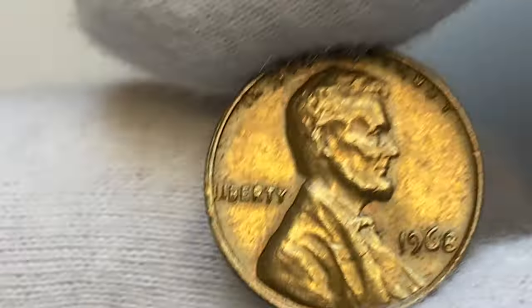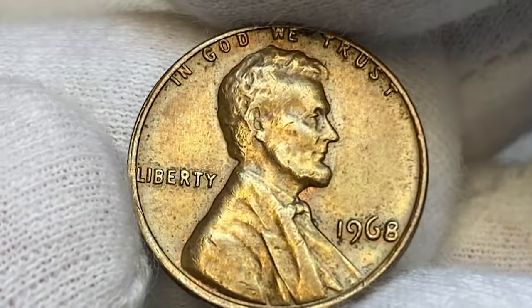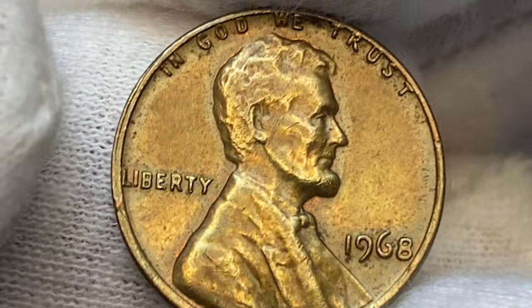Hey Coinize viewers, welcome back to our channel. Today's subject is Lincoln cents struck in 1968. This one is a Philadelphia issue, but we will talk about Denver variants as well in short.